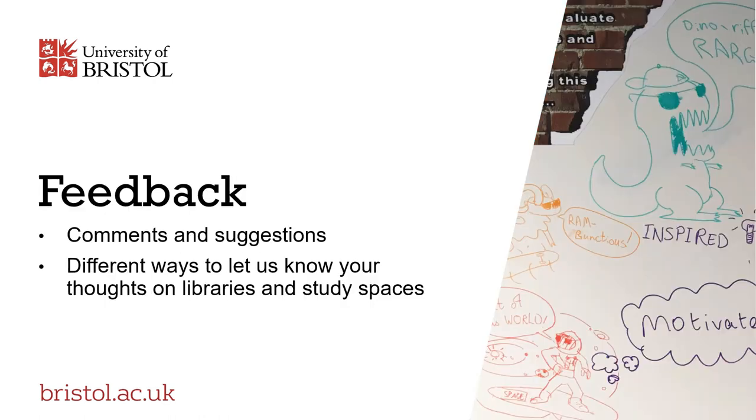We always try to respond to feedback and welcome comments and suggestions. We make sure there are lots of different ways for you to tell us what you think of our service, so we can keep improving what we offer.